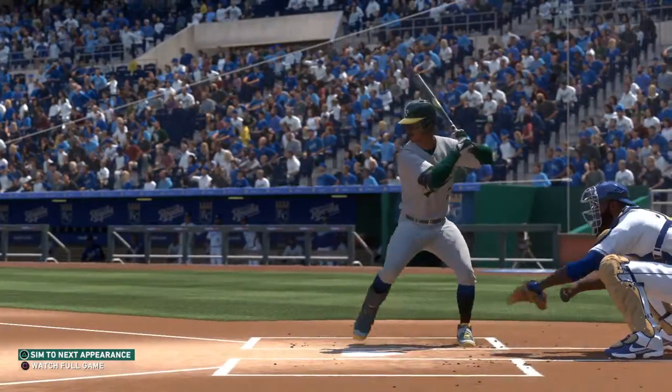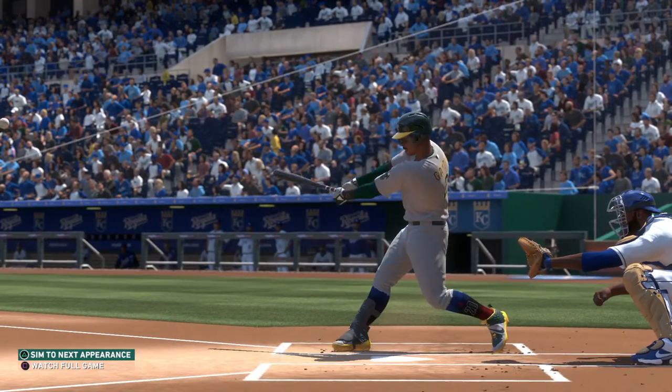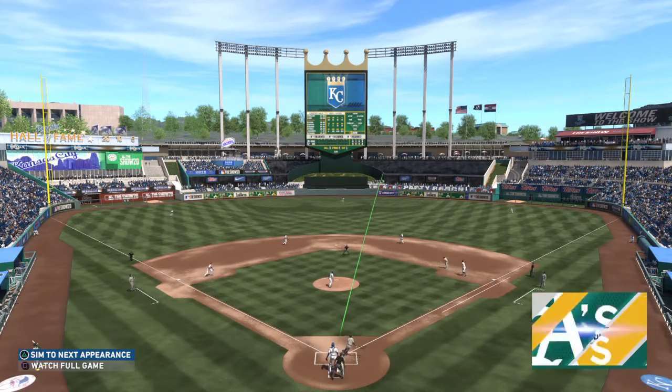I know hindsight is twenty-twenty, but you can't throw that pitch to that guy. Don't forget he homered yesterday, so you know he's locked in and ready to roll up there. We'll see if he learns from that mistake.